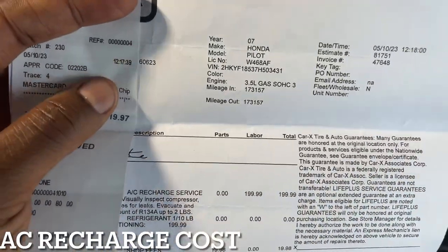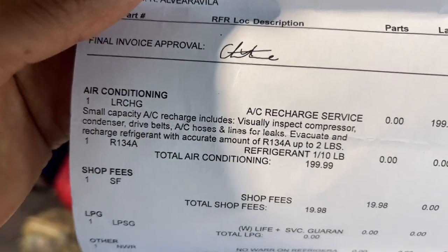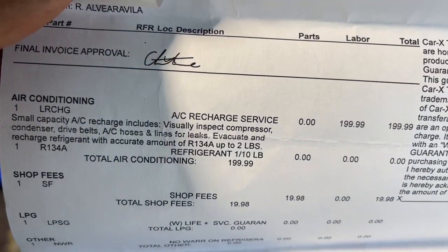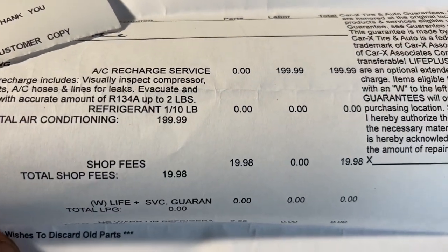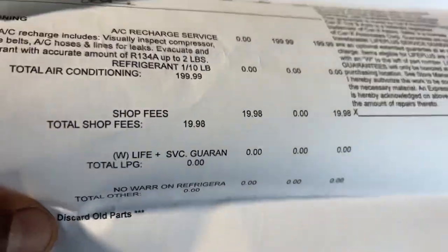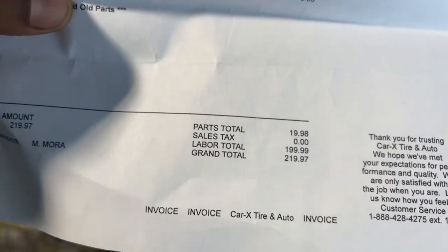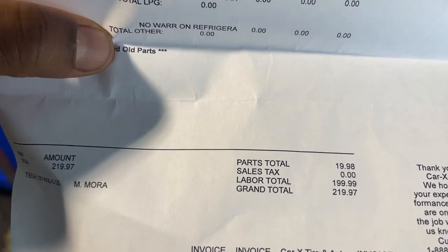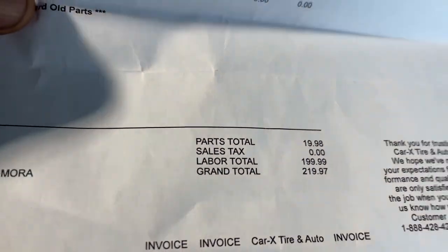I also forgot to mention the previous charge. I was charged for an AC recharge and refrigerant — they also put in a dye. You can see they already charged me about $200. The guy told me $119.99, and at the end of the day they switched up the price to $199, so the total came out with taxes to $219, just to put refrigerant — Freon — in my car.